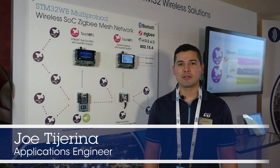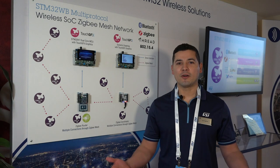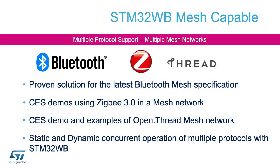Hello, my name is Joe Chiarina, applications engineer for microcontrollers based in Austin, Texas. Here we are at CES 2020. Today we're showcasing the STM32WB, which is a Bluetooth 5.0 and 802.15.4 RF-SOC, the latter actually allowing us to run ZigBee and Thread mesh protocols.